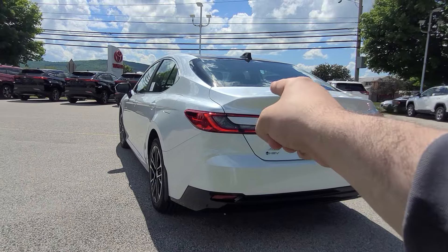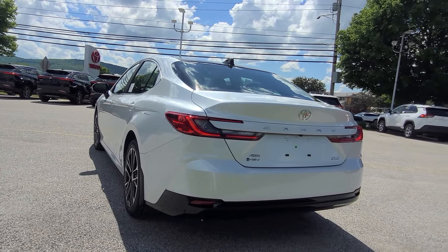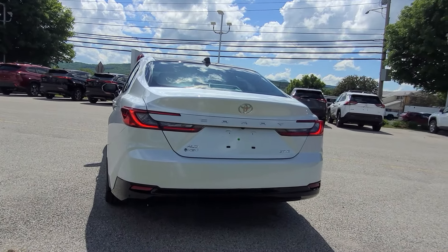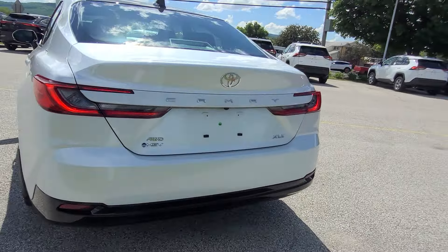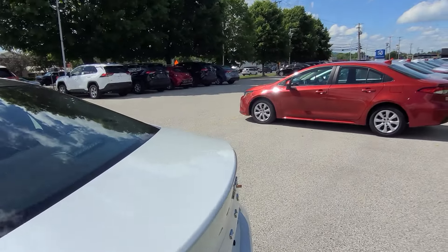They've changed up the shape of the taillights too, going with the rest of the design language that the Corollas and some of the other vehicles have. Classic Camry styling is built right into the trunk, and you can see there's a little bit of a lip to add a little more curvature.